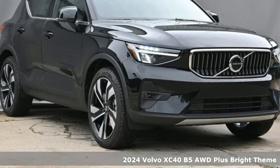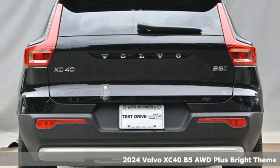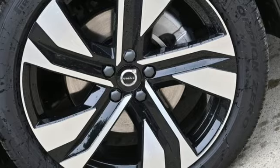Here's a new 2024 Volvo XC40. It's small enough to take on the city with gusto and big enough to hold your friends and all the things they bring with them.